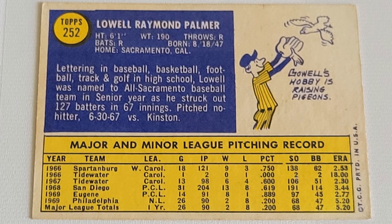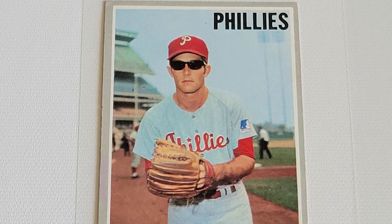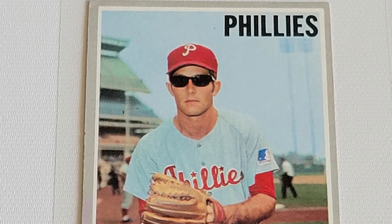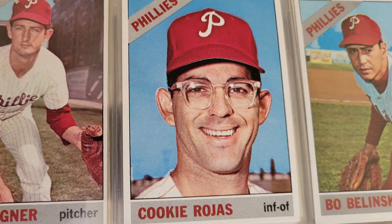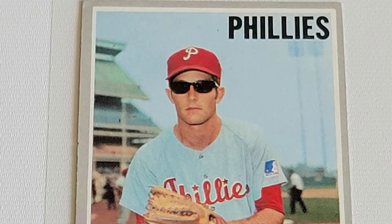He wasn't good. But wow, was he interesting. He developed a cult following in baseball card land because of those shades. In the golden era and beyond, there were a few players that wore corrective lenses. Cookie Rojas was famous for them, and some had tinted lenses for day games, like Stan Lapata here in 1957. But those weren't shades like we know them now. Lowell Palmer — he wore shades, and he was a baseball card first.